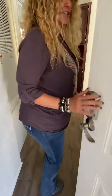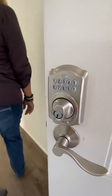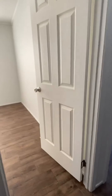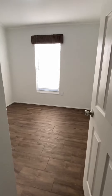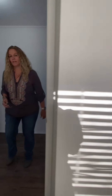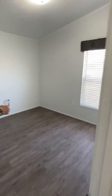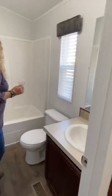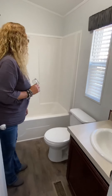All of our homes come with a keyless entry. They're coded when you move in, and then you tell us the code that you want and we personalize it for the code that you choose. This is one of the second bedrooms with a closet — it can be used as an office, a bedroom, a nursery, or a workout room. This is the third room on the front of the home. We also have the second bathroom, which is a full bathroom with a tub, sink, and toilet.